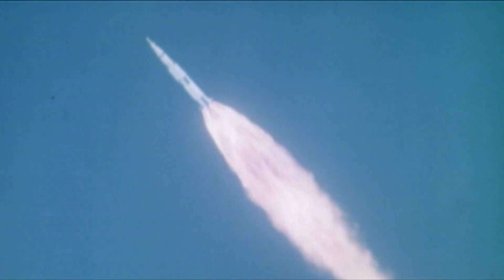Apollo 8, Houston, your trajectory and guidance are go, over. Thank you, Michael. You're looking real good, Mike.